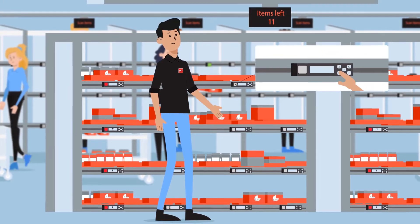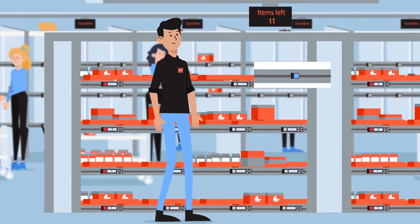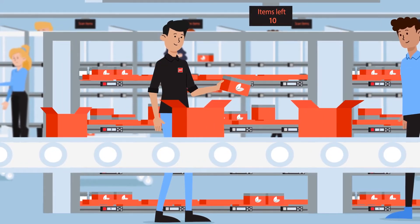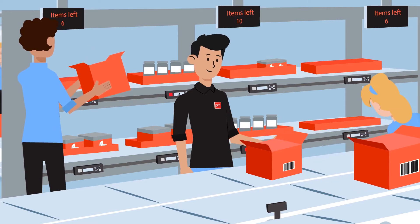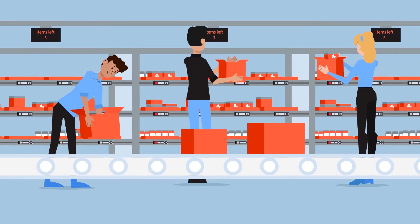These include flexible-to-install and easy-to-adjust plug-and-play PTL hardware; pick-and-pass, where orders travel from one zone to the next; zone picking, where orders only visit required zones with support of intelligent conveyors; and parallel picking, which allows for picking in multiple identical zones.